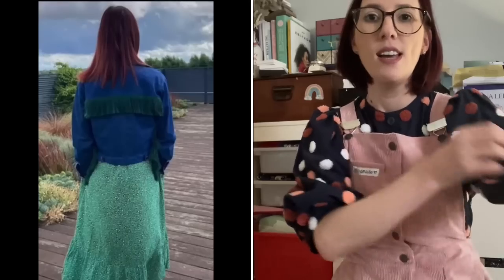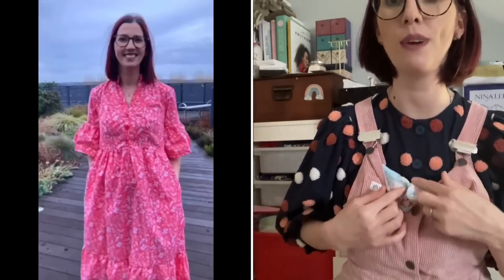The first garment I wanted to talk about is the Anna Allen Anthea Blouse — I've mentioned this pattern in so many of my recent vlogs. I absolutely love the voluminous sleeve: it gathers into the shoulder and you've got a little cuff detail. There's a bit of space so it doesn't cling to your arm, which makes it super comfortable to wear.